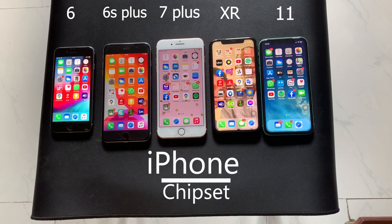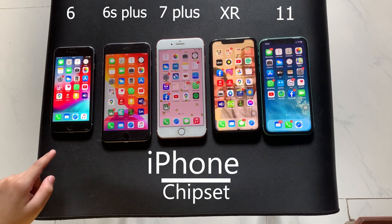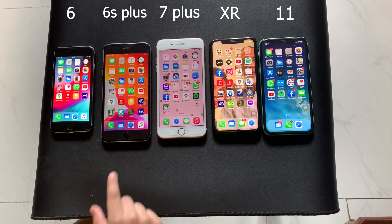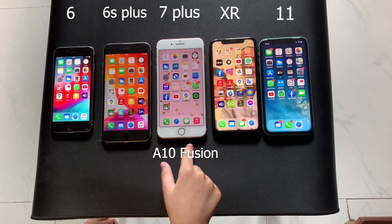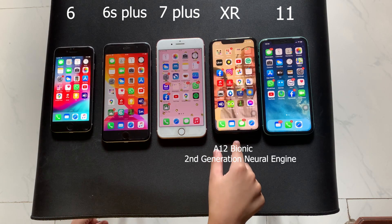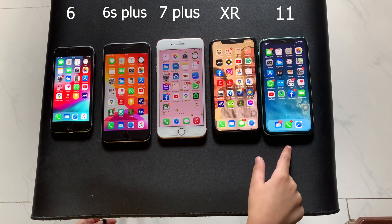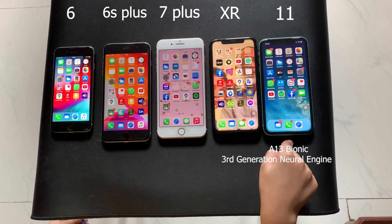Next let's talk about the chipset. The iPhone 6 has an A8 chip. The iPhone 6S Plus has an A9 chip. The iPhone 7 Plus has an A10 Fusion chip. The iPhone XR has an A12 Bionic chip with a 2nd generation neural engine, and the iPhone 11 has a 3rd generation neural engine.